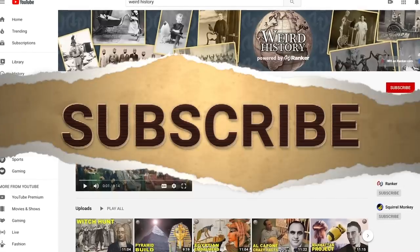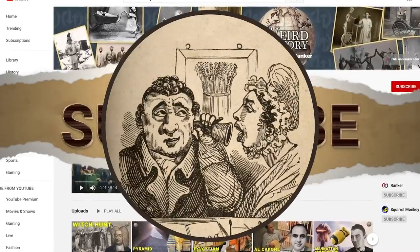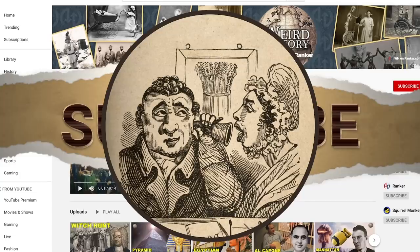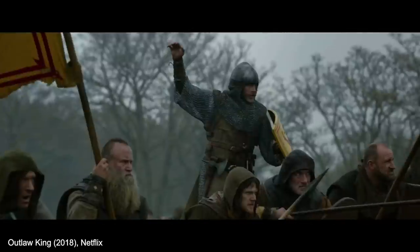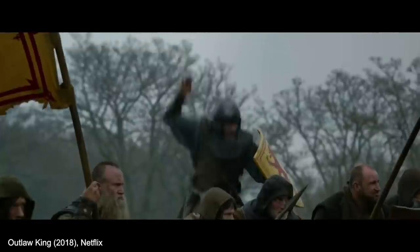But before we get started, be sure to subscribe to the Weird History channel. After that, we'd be much obliged if you would leave a comment and let us know what other medieval topics you would like to hear about. OK, time to call your squire and suit up, because we're about to go to war with some weird history.